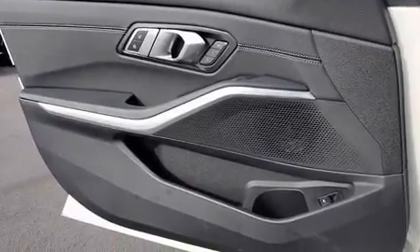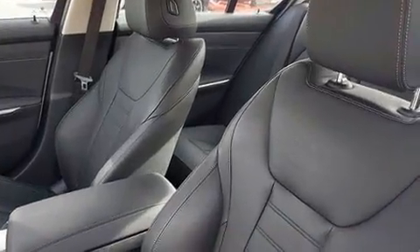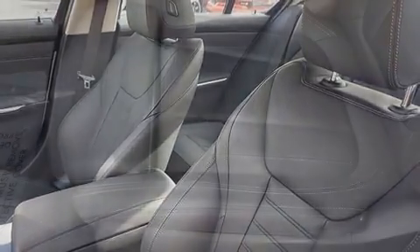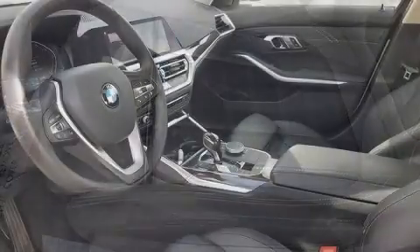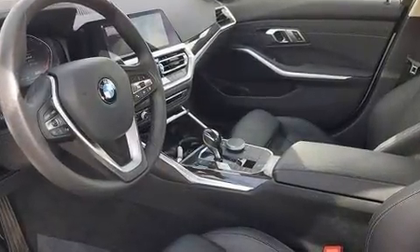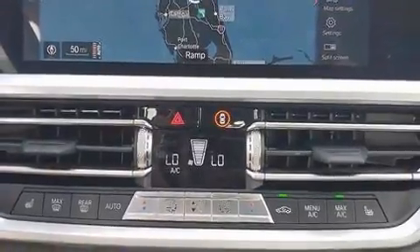BMW ensures the safety and security of its passengers with equipment such as a panic alarm, an emergency communication system, and four-wheel disc brakes with ABS. For added security, dynamic stability control supplements the drivetrain.